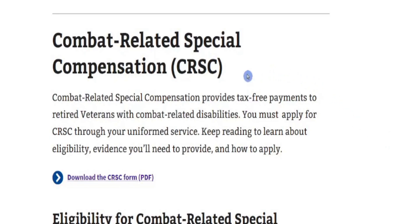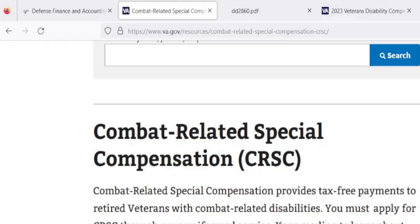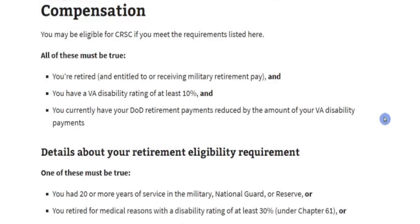Number one: What is Combat Related Special Compensation, CRSC? Combat Related Special Compensation provides tax-free payments to retired veterans with combat-related disabilities. You must apply for CRSC through your uniformed service — nobody's going to do it for you. If you don't ask, you do not get. There are two sources: VA.gov and DFAS, but the VA site does a better job of breaking it down and clarifying what you need.